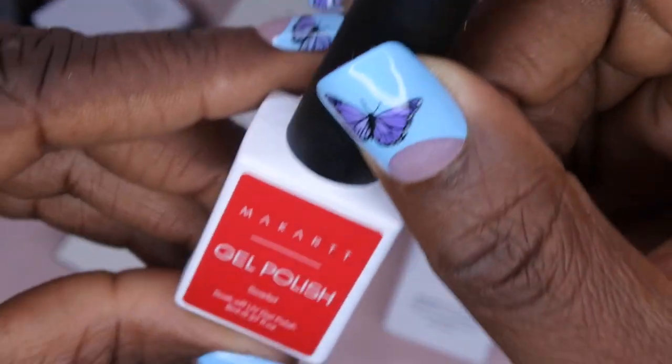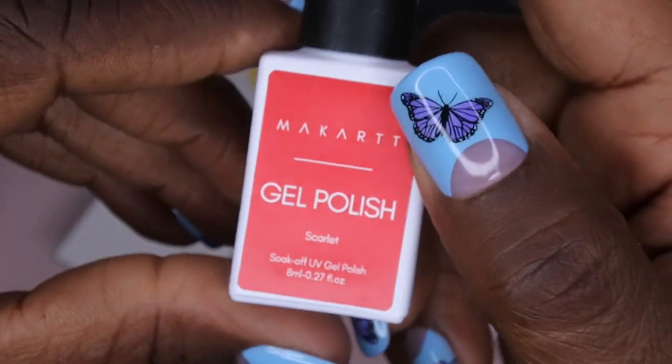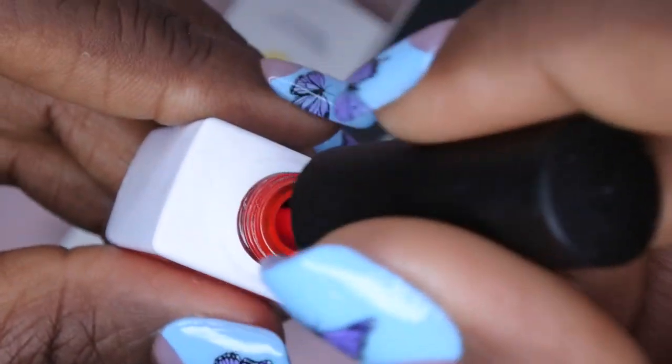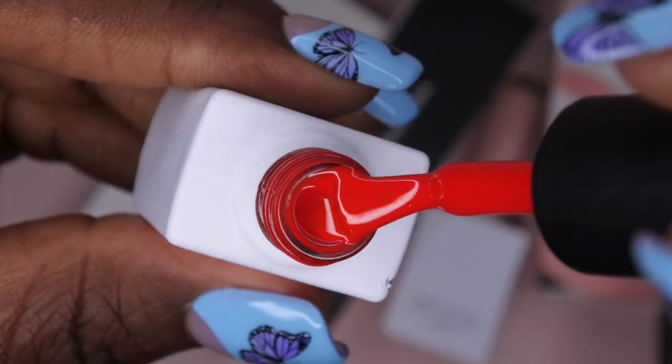Next we have a red gel polish called Scarlet. Oh, that is like red red — a really nice pure apple red. That's really pretty.